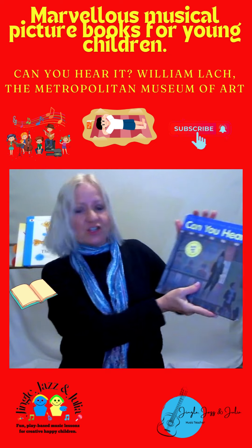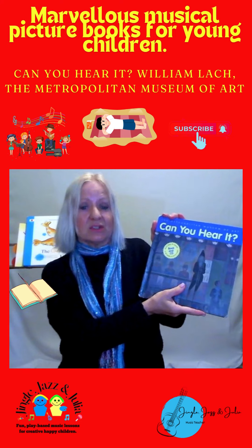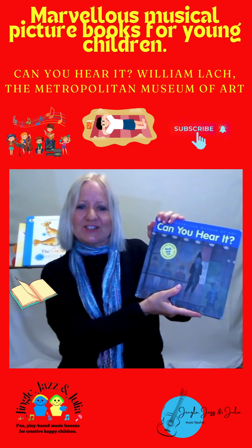Anyway, this is another great book — Can You Hear It? Good for preschool and long daycare centres as well. Hope you enjoy it.